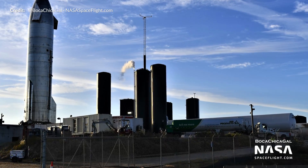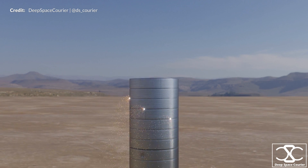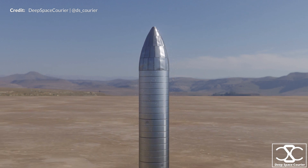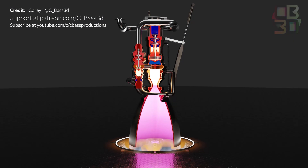We'll kick off with the Starship development news for the week including some exciting road closure news indicating a potential flight during the week, but just as interesting, some incredible 3D animations showing the Starship construction process in simple clarity, along with a brand new and intricate animation demonstrating the inner workings of the most advanced rocket engine in the world. This Raptor engine will blow your mind.